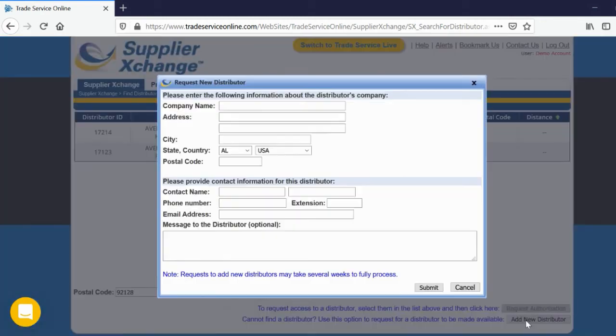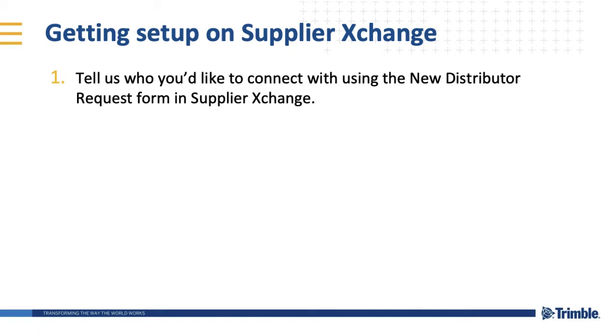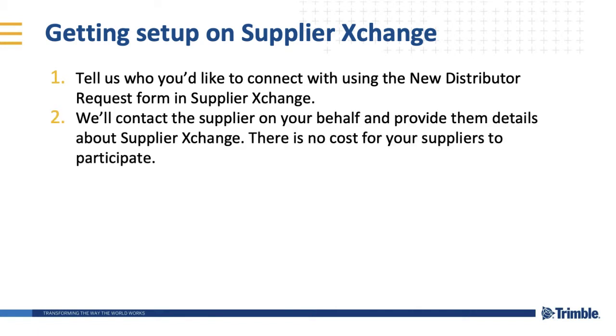Don't see your suppliers on the list? No worries. We can request for them to join the Supplier Exchange network in just a few steps. Tell us who you'd like to connect with using the new distributor request form in Supplier Exchange. We'll contact the supplier on your behalf and provide them details about Supplier Exchange. There is no cost for your suppliers to participate.